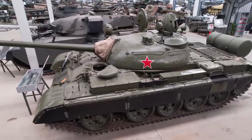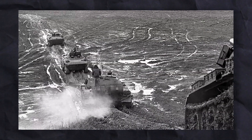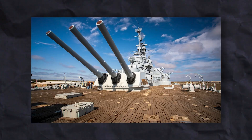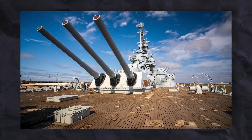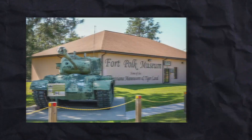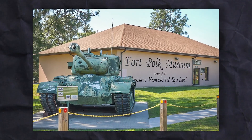The T-55 was the first tank to have protection against nuclear, biological, and chemical threats. If you are wondering where you can see one for real, you can see one at the USS Alabama Battleship Park in Mobile, Alabama, captured during Operation Desert Storm, and another at Fort Polk Museum in Fort Polk, Louisiana, USA.